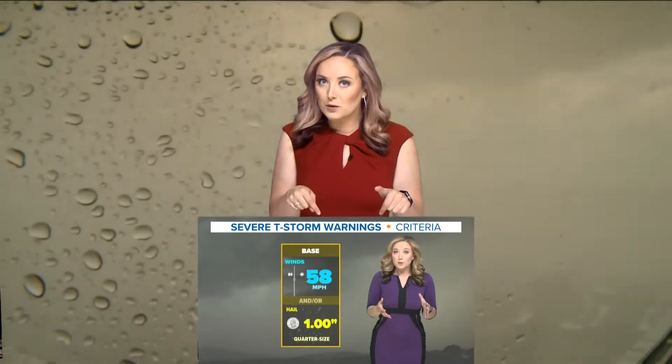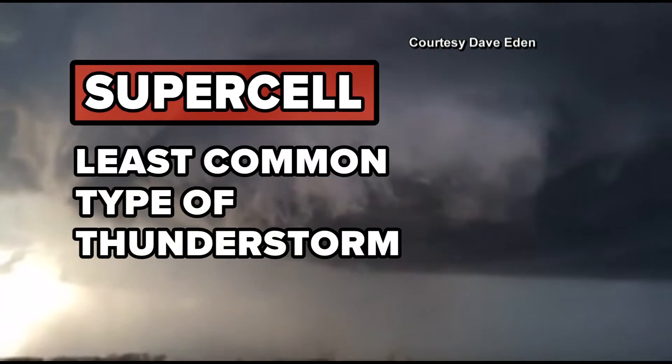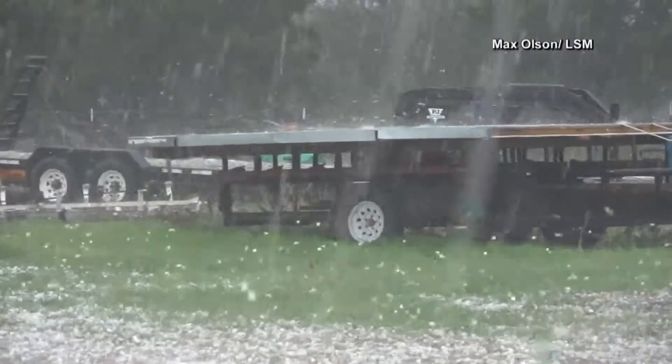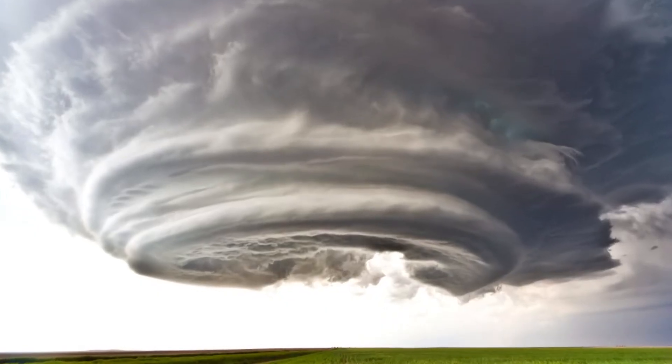In today's Weather IQ, we've talked about what makes a storm severe and we've talked about QLCSs, but today we're going to talk about supercells. A supercell is the least common type of thunderstorm, but it has a high risk of producing severe weather. This includes very large hail, damaging winds, and even violent tornadoes.